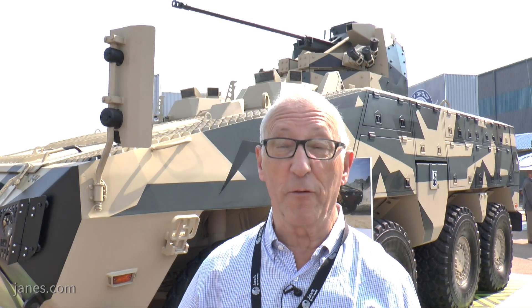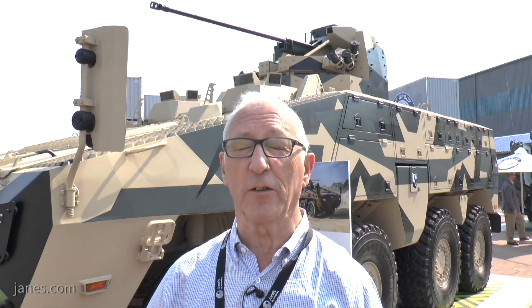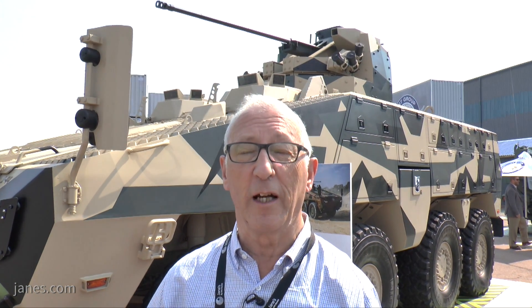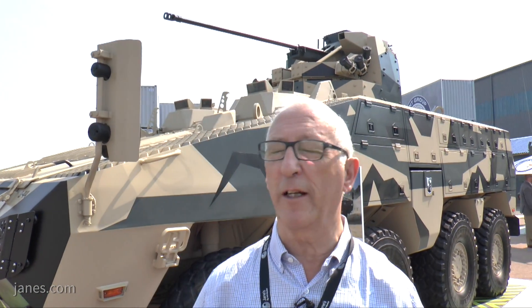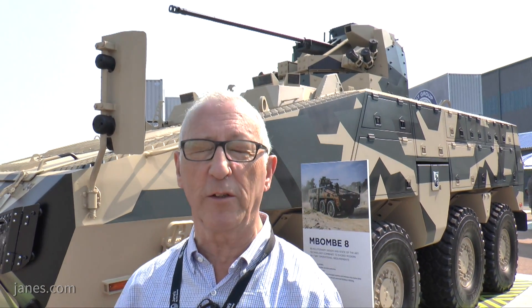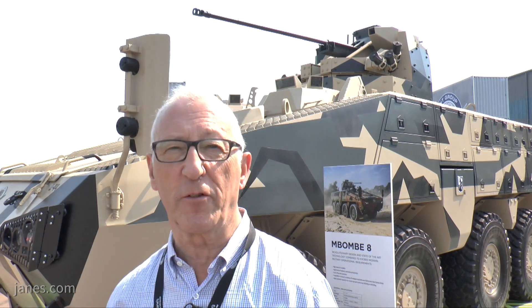The vehicle has been developed as a private venture and two vehicles are currently running. The very first example is in Kazakhstan and the second, advanced vehicle is shown here. Having two vehicles allows one to be on overseas trials while the other is kept in-country for potential customer demonstrations.